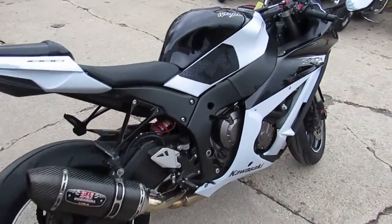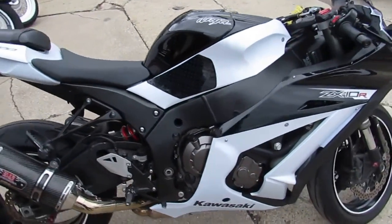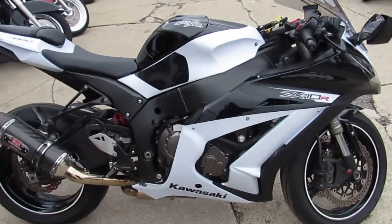2013 ZX10 only $8,999. ApprovalPowersports.com. Give us a call today and you can ride.